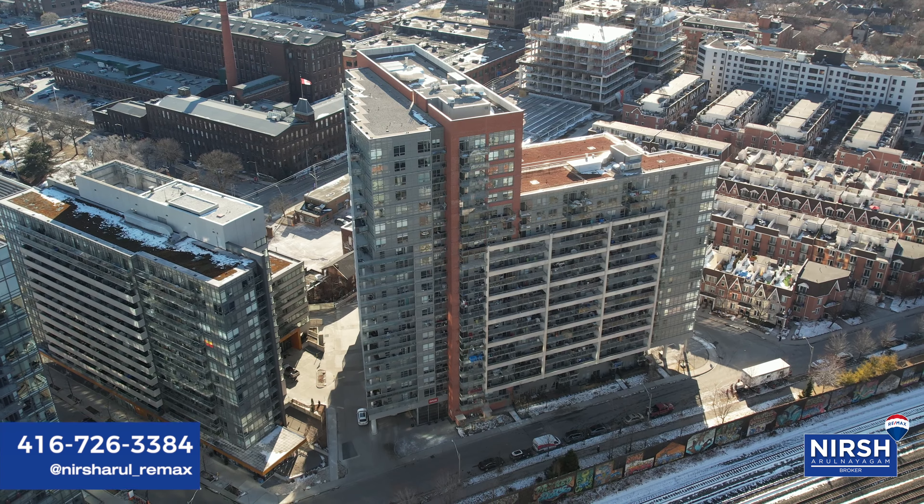This beautiful unit not only has lake views but has 620 square feet of living space — and bonus, it's been renovated. You've got new floors, a fresh coat of paint, new baseboards, new appliances, refaced cabinets, and beautiful new bathrooms. You've got to come on in and take a look.